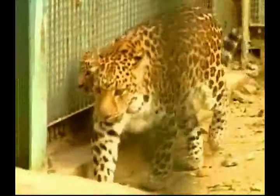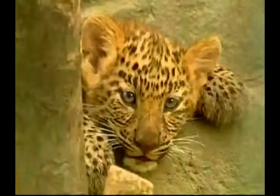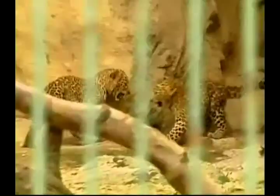The leopard will eat almost anything — from dung beetles to monkeys, rodents, reptiles, snakes, birds and fish. It's a powerful swimmer, although it's not quite as fond of the water as some of the other big cats, such as the tiger. The leopard is also a great jumper, and can leap and run very far. It mainly moves around and hunts at night, spending much of its day resting and sleeping.